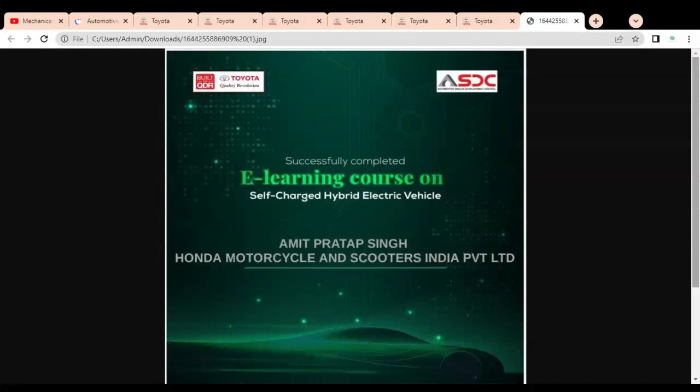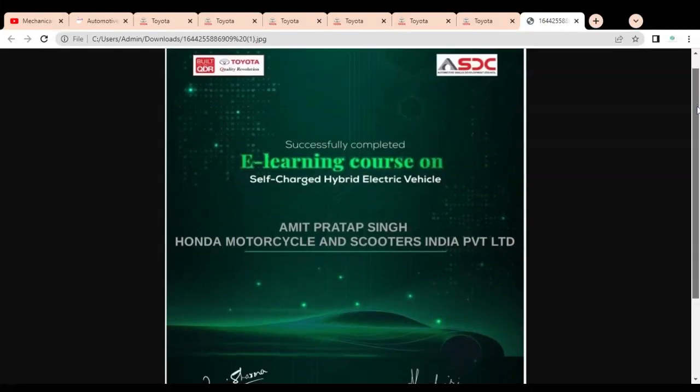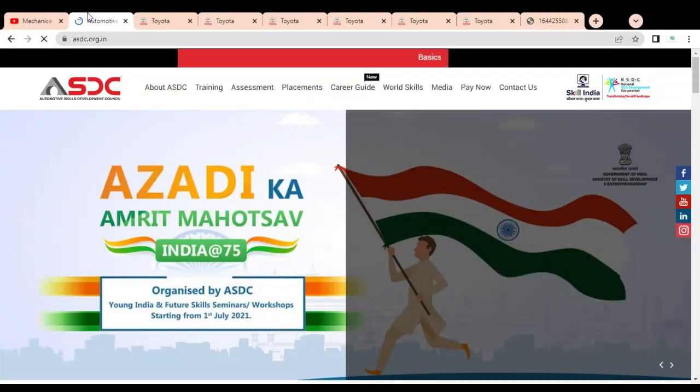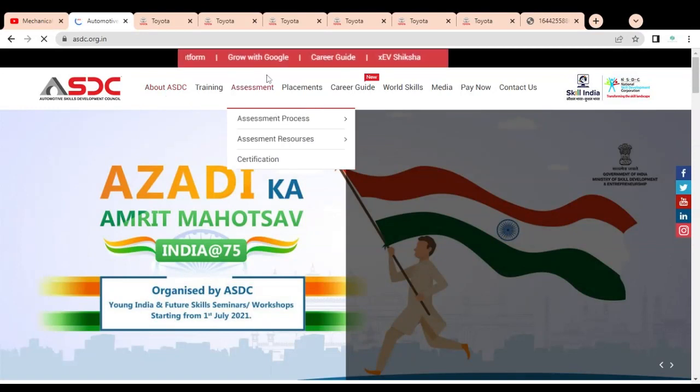It is free, so you do not have to pay any charges. To get the certificate, you have to visit the official website of ASDC, that is asdc.org.in. ASDC stands for Automotive Skill Development Council, and they are providing various certifications with the help of the National Skill Development Corporation. It is a government website.